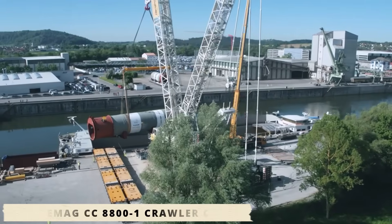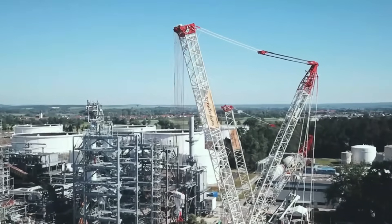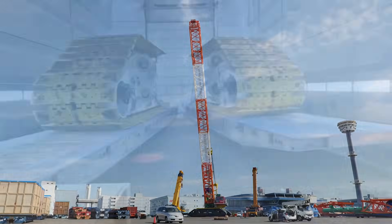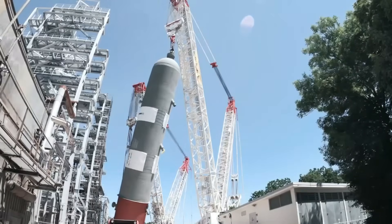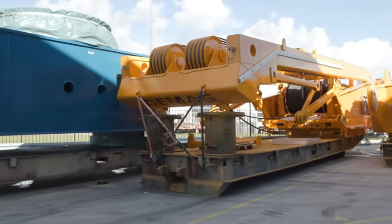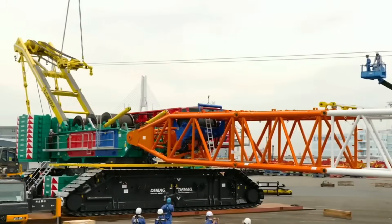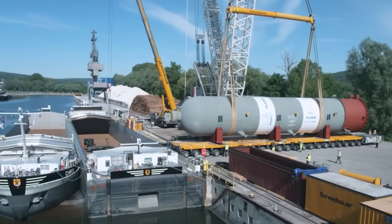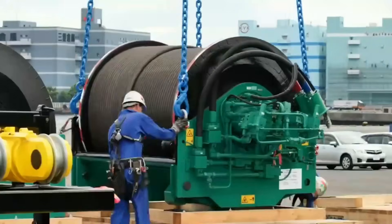The twin configuration transforms two Demag CC8800-1 crawler cranes into a single unified lifting system, capable of handling massive loads that would normally require multiple cranes working in tandem. By pairing the cranes, operators can double lifting capacity to 3,200 tons without sacrificing balance or precision. Beyond sheer strength, the twin system dramatically improves efficiency and safety, reduces personnel and equipment needed, shortens lift times, and lowers overall project costs.